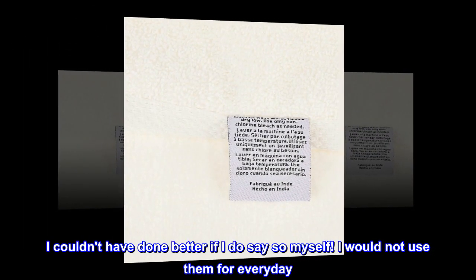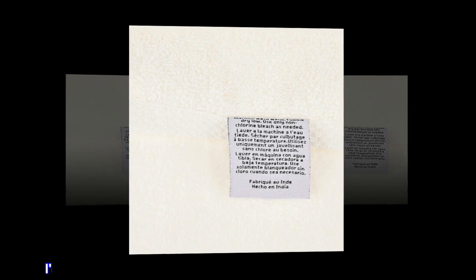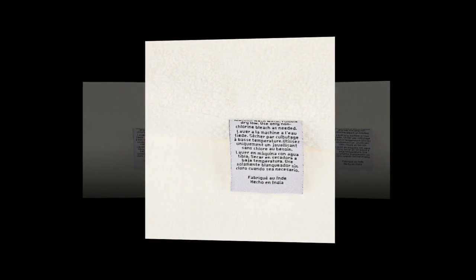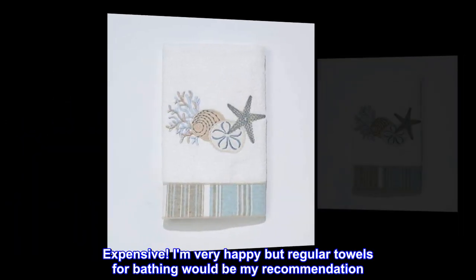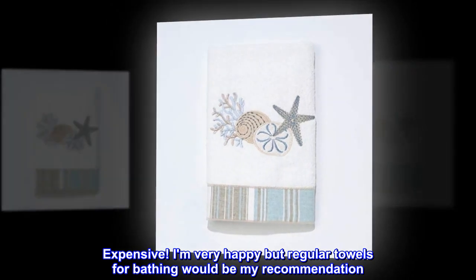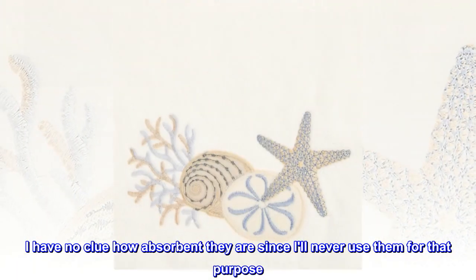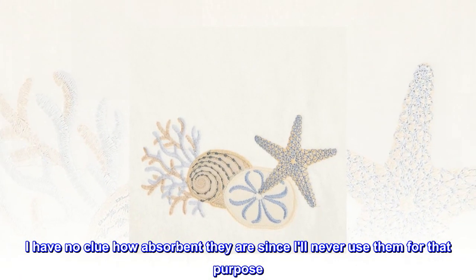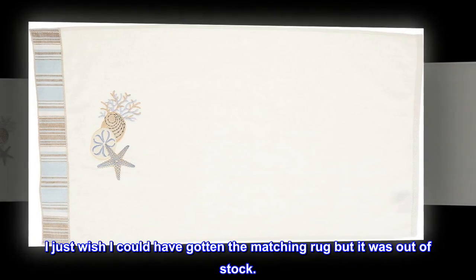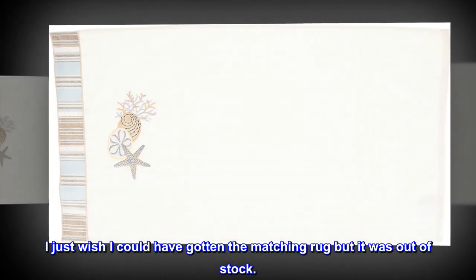I would not use them for everyday. I do think they would tend to lose the shells, although I didn't try it. Expensive. I am very happy, but regular towels for bathing would be my recommendation. I have no clue how absorbent they are since I'll never use them for that purpose — that's why I gave it a 4. I just wish I could have gotten the matching rug, but it was out of stock.